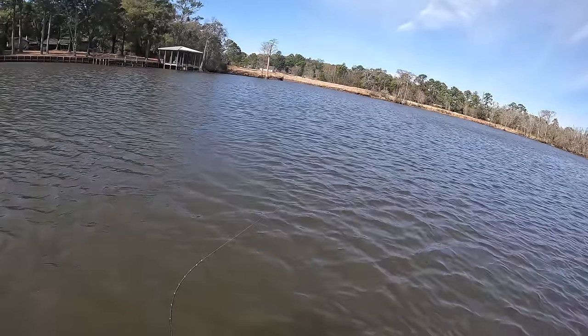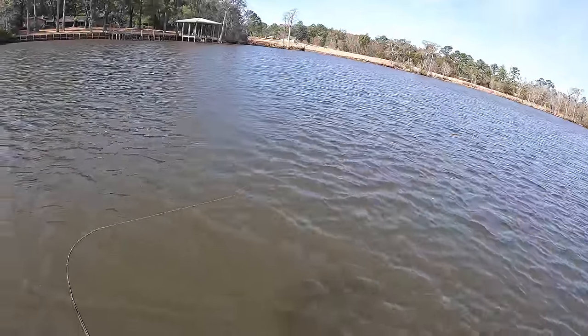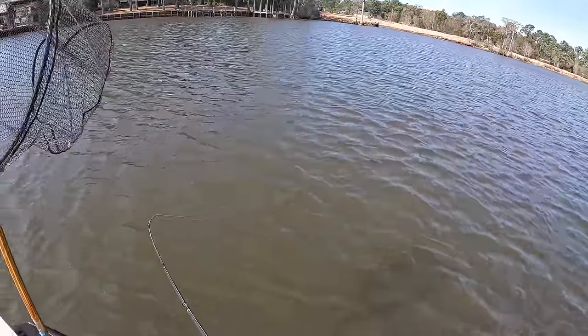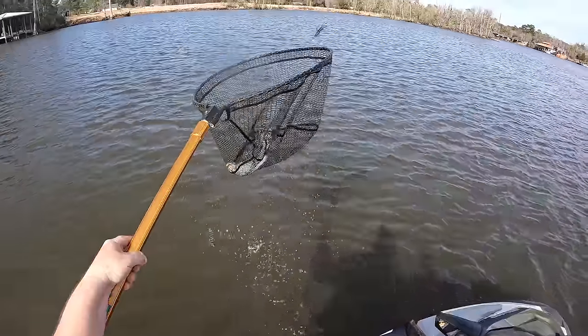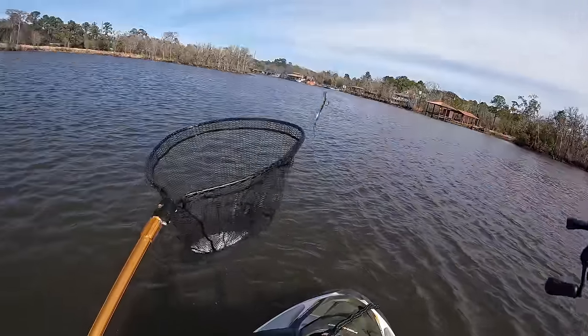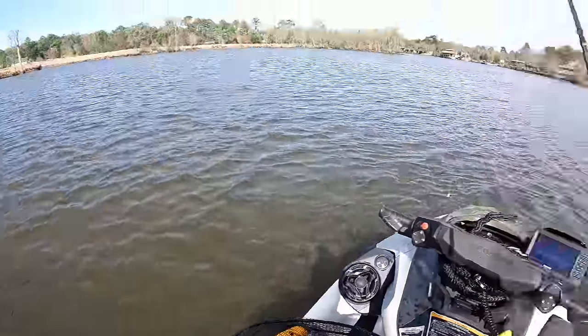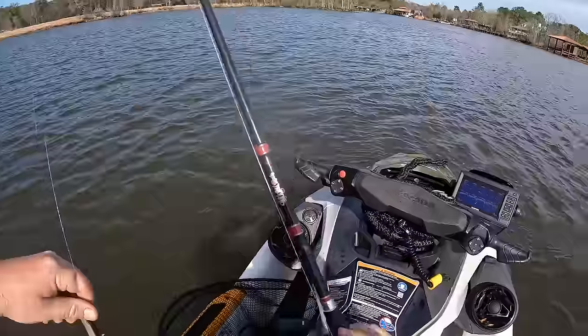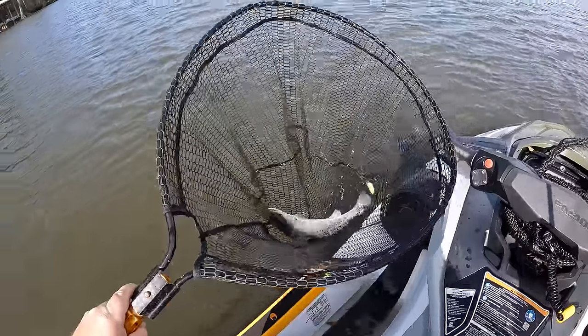We got our first fish — are we gonna be eating? Looks like, feels like it's gonna be a keeper. Dude, that was seriously a good trout — that was like our third cast. Look at that fish right there! And the hook just pulled out. How incredible is that, y'all? First trip out on the Sea Dew for the year and we got us a nice speckled trout right there.